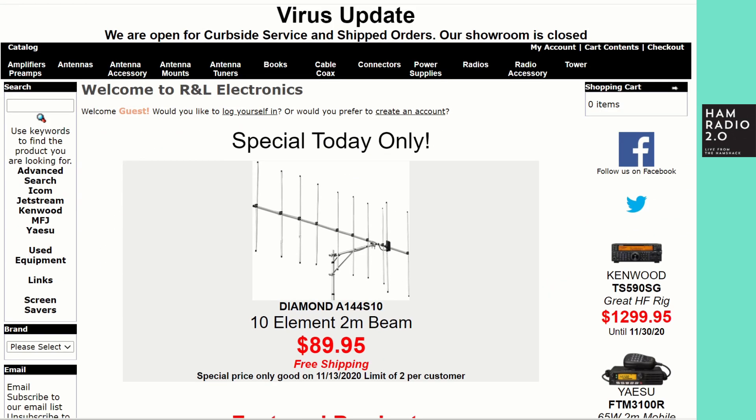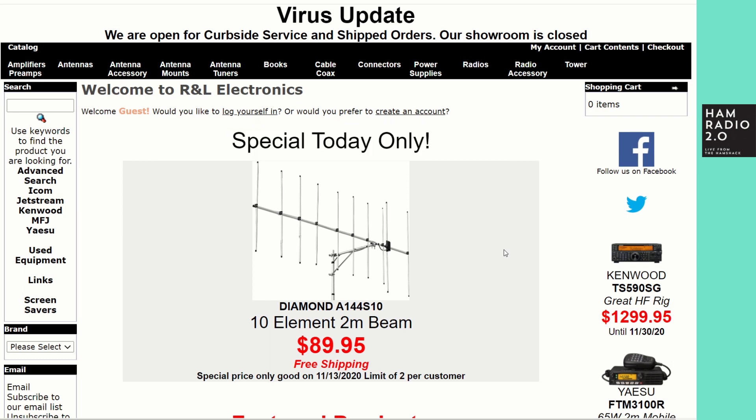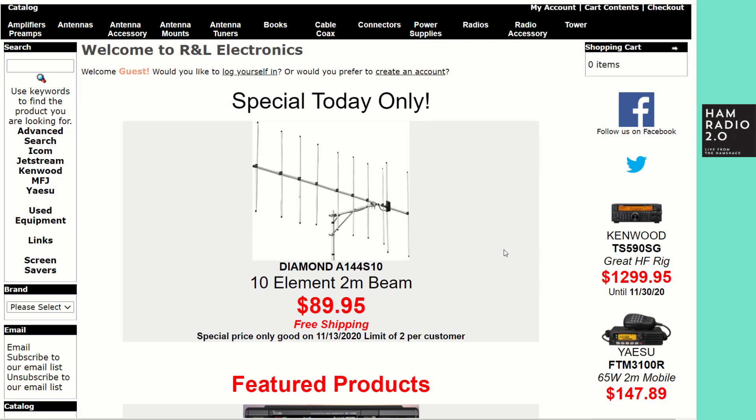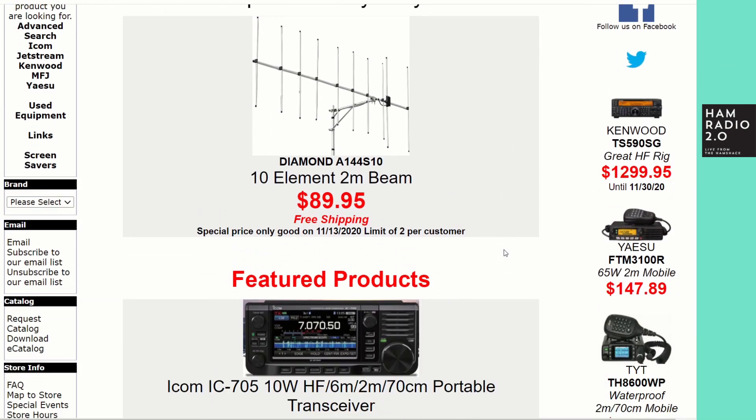First on the docket is R&L Electronics, which is a daily refresh site. For today only, they have a 10-element two-meter beam from Diamond — this is not a Chinese knockoff brand, this is a Diamond antenna, a two-meter 10-element mono-band beam for two-meter sideband or possibly two-meter CW. It's $89.95 with free shipping, probably worth picking up if you're big into two-meter sideband.